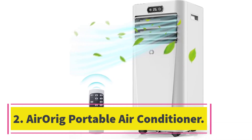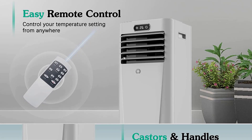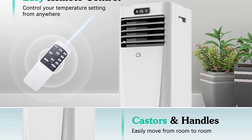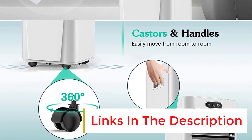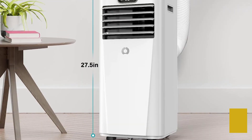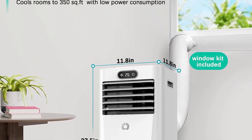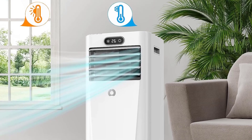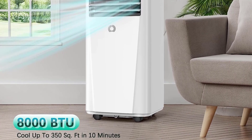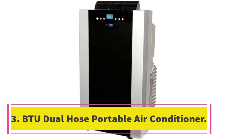Number two: AerRig portable air conditioner. The AerRig portable air conditioner 8,000 BTU is a powerful and functional air conditioner that can cool a room up to 350 square feet. It features 3-in-1 modes, easy mobility and installation, user-friendly design, and energy-saving convenience with its remote control, variable speed, and quiet operation. This portable air conditioner is perfect for keeping your home cool and comfortable during the hot summer months.